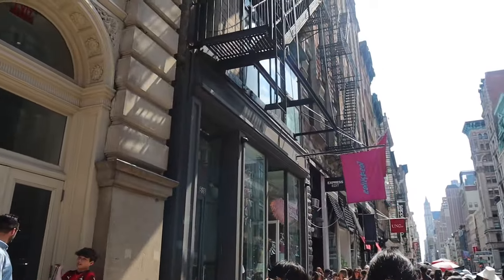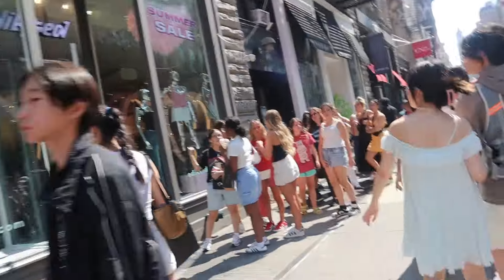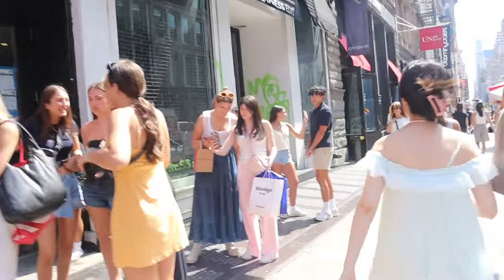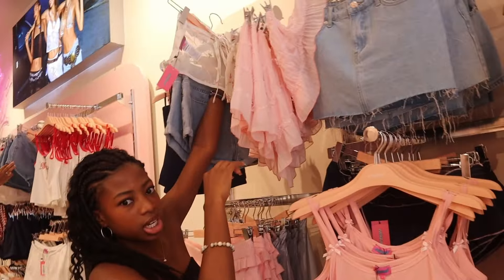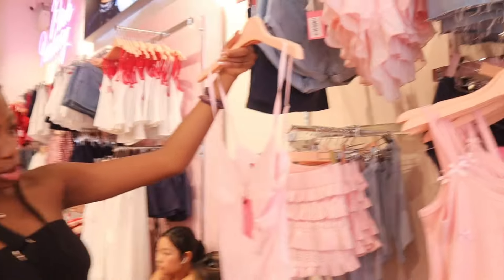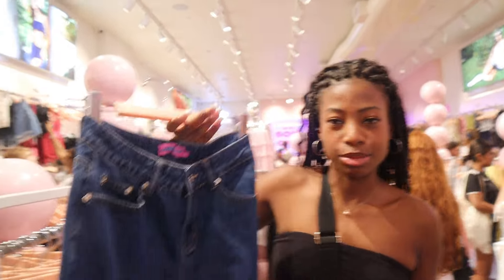There it is — Addicted! And it says there's a summer sale. There is a line — everybody wants this summer sale. It's so cute in here. We've been inside for maybe five minutes and I've already found some jeans that I like. I've been wanting some dark baggy jeans.